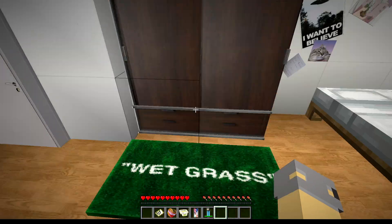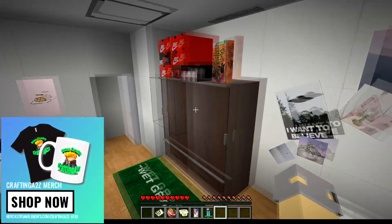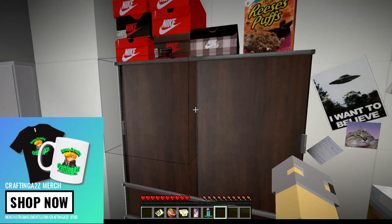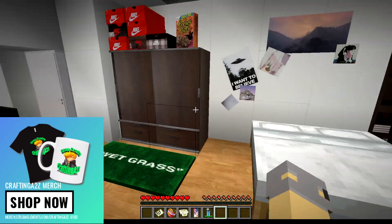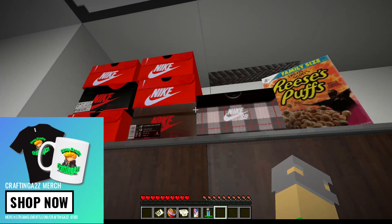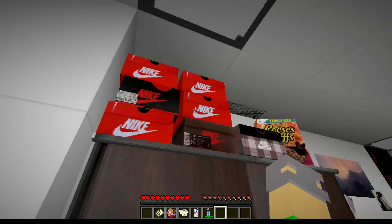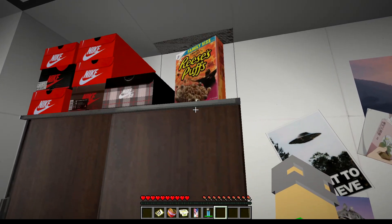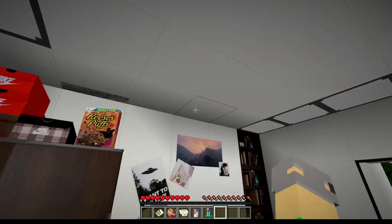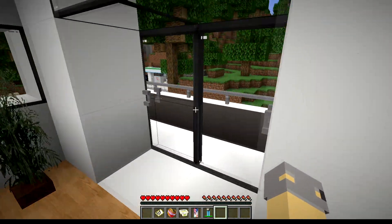We got like a little cupboard area. It has a little thing here for everybody to put their clothes in — it literally has Nike shoe boxes sitting up top with the sizes on everything, and Reese's Puffs sitting at the top. This is just major detail. Let's walk out.